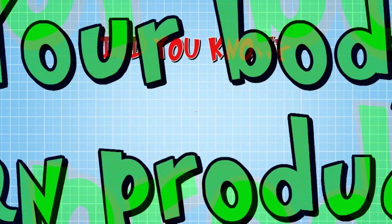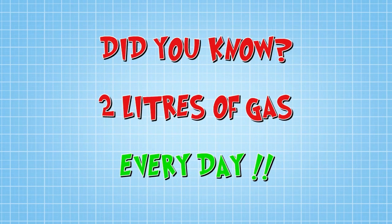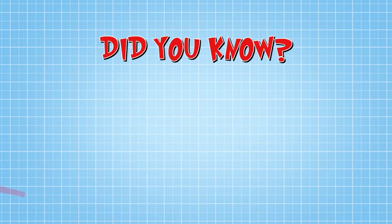Did you know your body can produce nearly two litres of gas every day? And this comes out either by burping or farting.